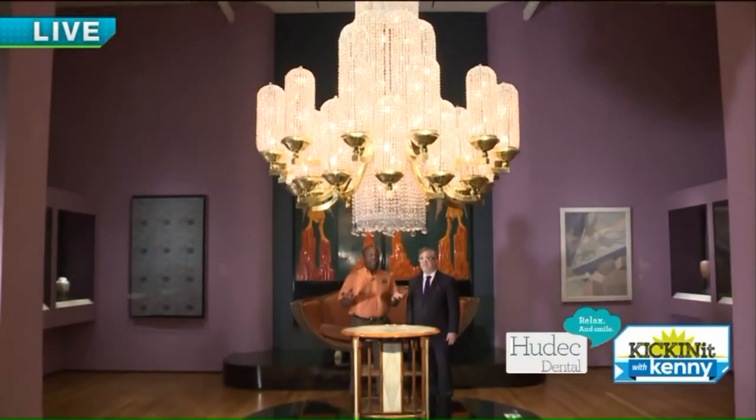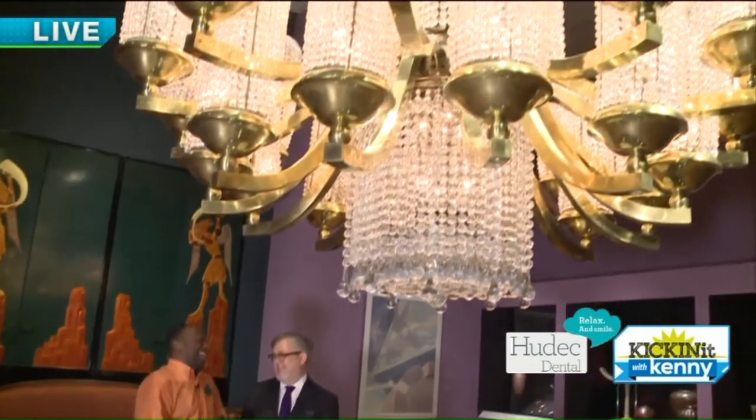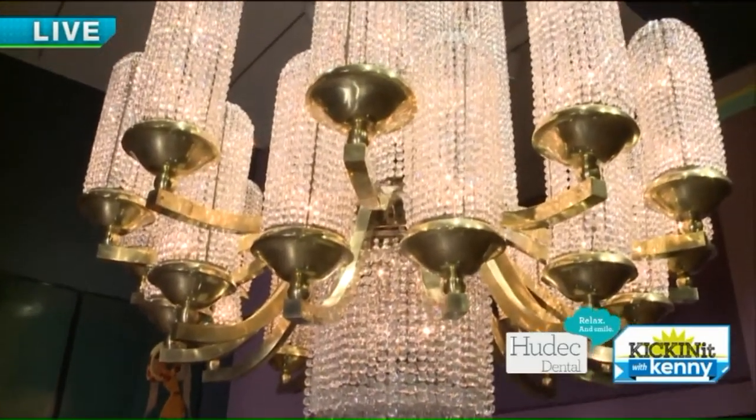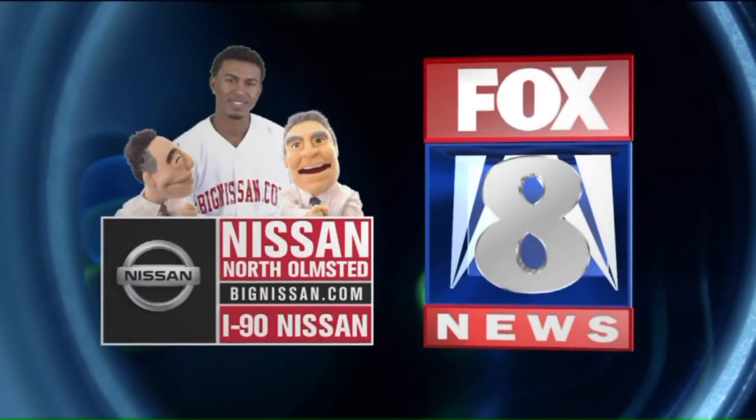Real quickly before we end, what do you hope people really learn about this period? I hope people come away thinking how glamorous and amazing it really was and how much color. We look at the 1920s in black and white all the time, but in fact it was a colorful, beautiful, sparkling era. Here at the Cleveland Museum of Art — well done, Steve. Four and a half years putting this together, so you have to come out just for Steve's sake. When we come back, lots more to show you. Stay with us. Fox 8 News in High Definition is brought to you by Nissan of North Olmstead and I-90 Nissan.